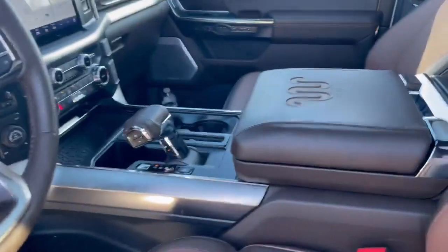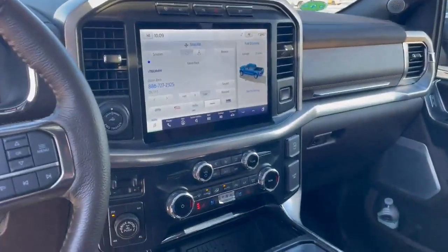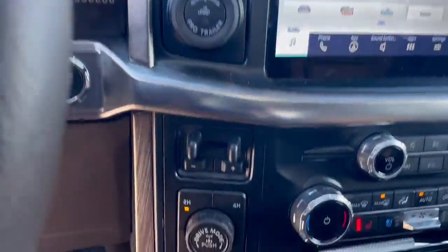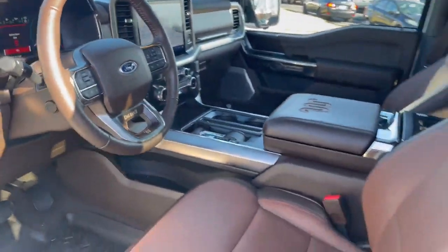It has the Bang & Olufsen premium sound system. Your workstation here will fold down and flip over to give you a nice place to work on your laptop. Navigation, Apple CarPlay, Android Auto, wireless charger, pro trailer backup assist, trailer brake controller, shift-on-the-fly four-wheel drive, and adaptive cruise control. Just so much in this truck to mention.